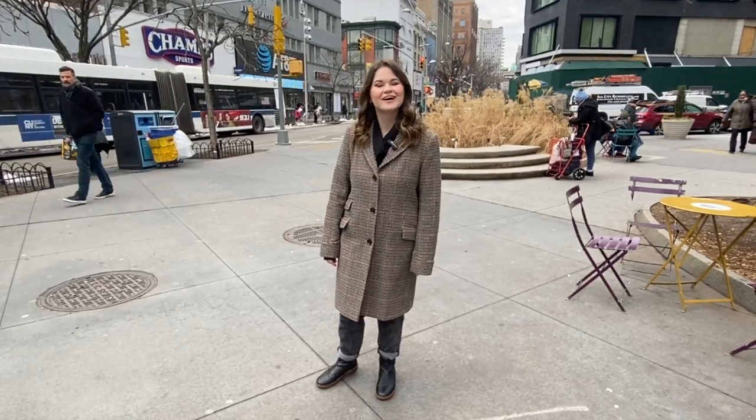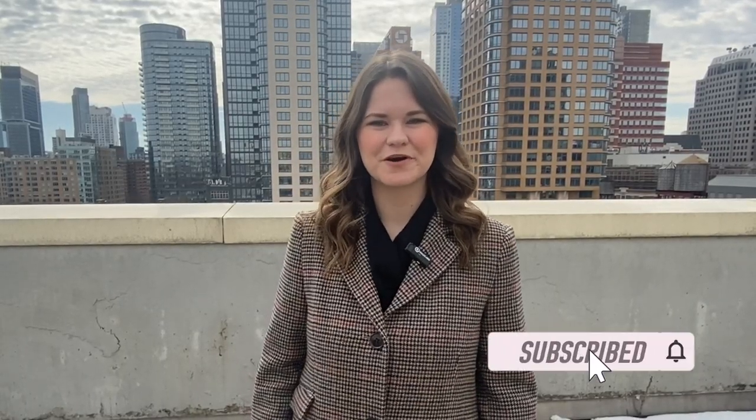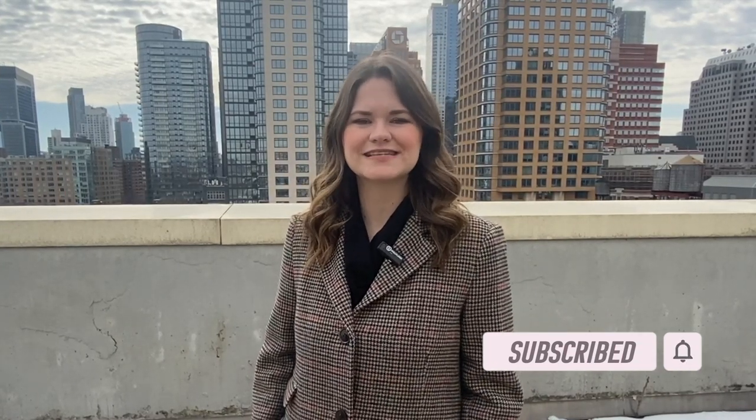Hey everybody, welcome back to my channel. If you're new here, my name is Hannah and this is another episode of my New York City guide series, where I highlight a different New York City neighborhood per episode and let you know all of the best things to do, see, and eat there. Today we are in my home neighborhood of Downtown Brooklyn.